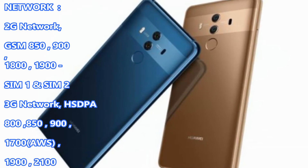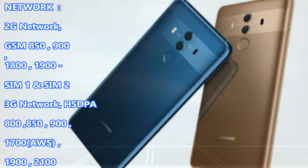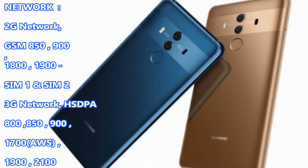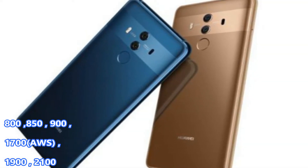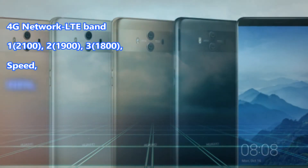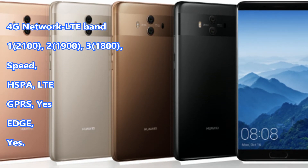Network. 2G Network: GSM 850, 900, 1800, 1900 — SIM 1 and SIM 2. 3G Network: HSDPA 800, 850, 900, 1700 AWS, 1900, 2100. 4G Network: LTE Band 1, 2100. Speed: HSPA, LTE. GPRS: Yes. EDGE: Yes.